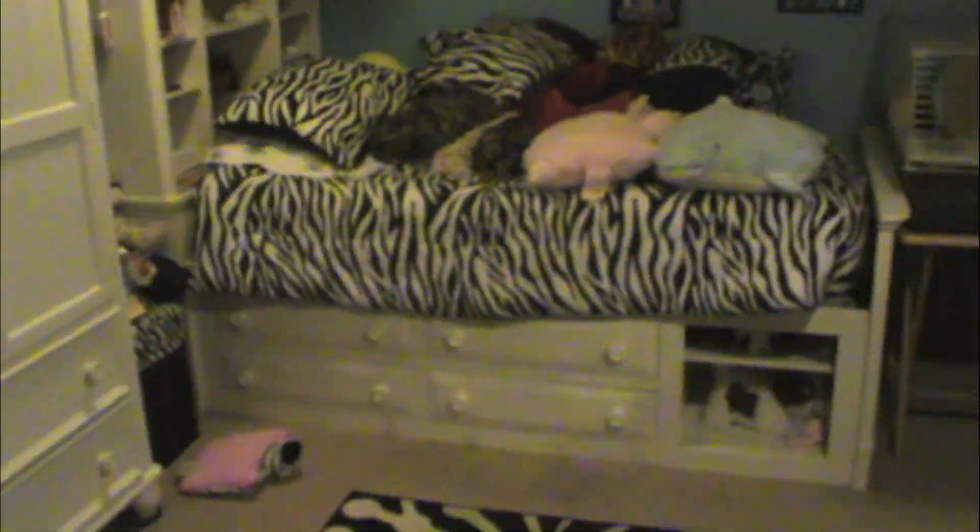Hey guys, going to be my room tour. These are my doors — I just have these little sliding doors. When you walk in, the first thing you see is basically my bed and pine cone.